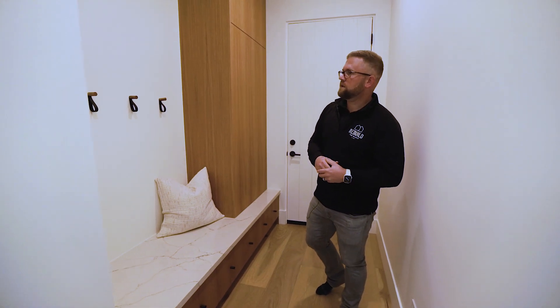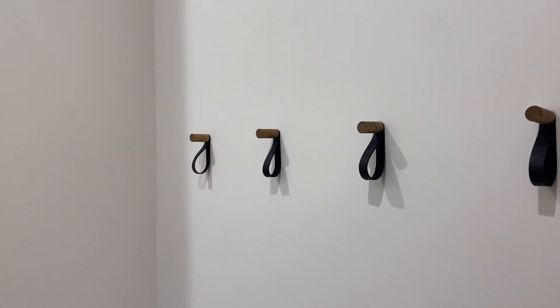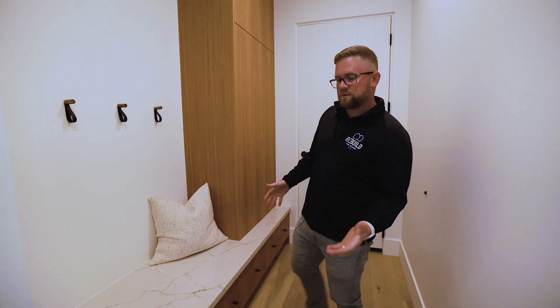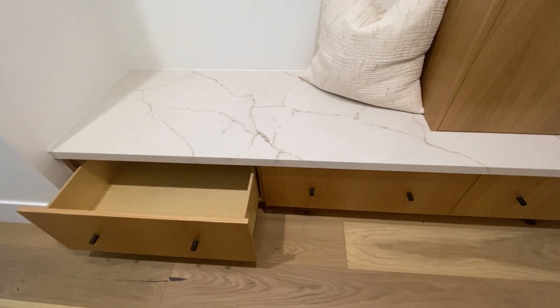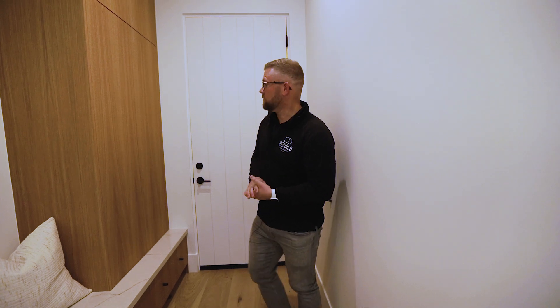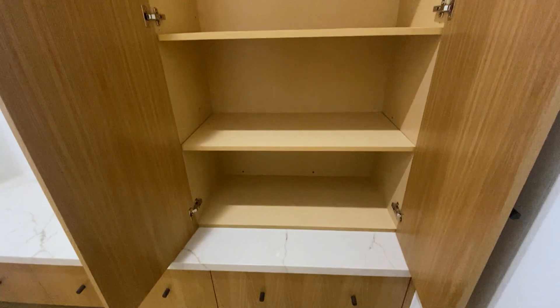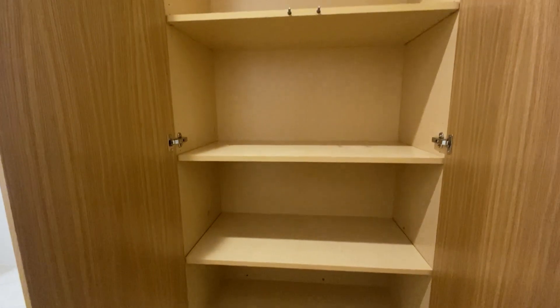As you'll see here, we typically have a wall appointed with coat hooks to allow you to have a sweatshirt, a coat, or whatever you need for the day, as well as lower drawers that allow you to store any footwear you might be utilizing as you go to work, go to school, or just go out and play. We always want to appoint our mudrooms with a bench that allows you to transition from indoor life to outdoor life, as well as closed storage options — in this case with a push-to-open — that allow you to hide anything that is less desirable and creates clutter that might be seen by any guests passing through.